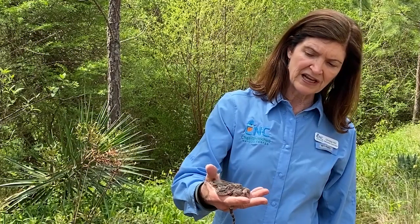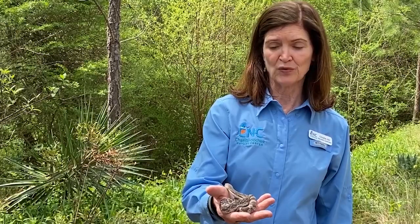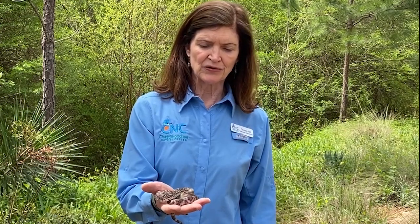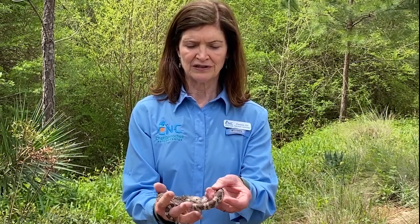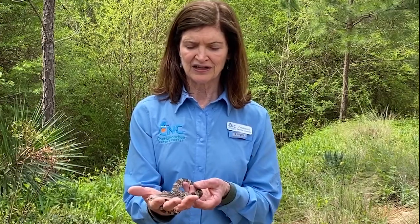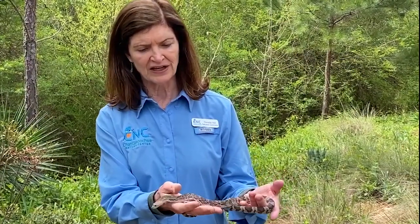We have this snake because it was bred in captivity. It was not ever outside in the wild and would not belong outside now. This snake is about six months old. I'm going to give you an idea about size because we're going to compare in just a few minutes to a little bit older Florida pine snake.